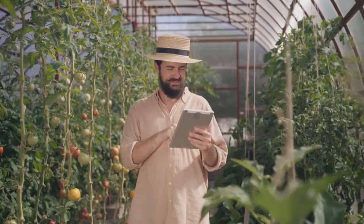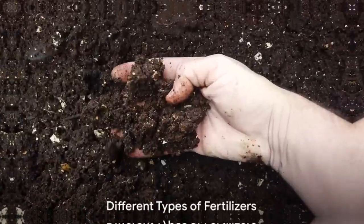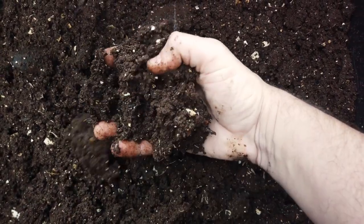Fertilizers are indeed crucial. But did you know that there are different types? Not all fertilizers are created equal. There are different types, each with its unique benefits.